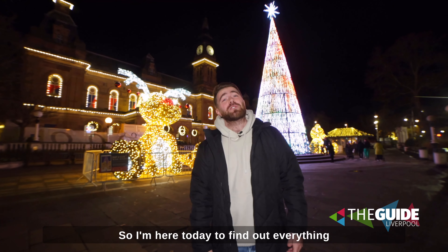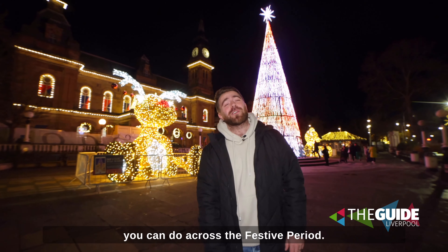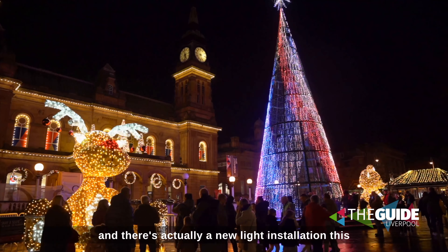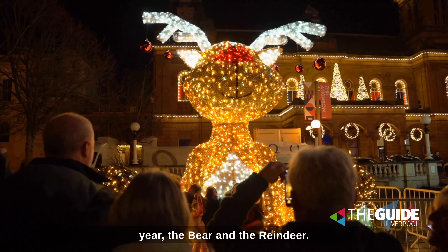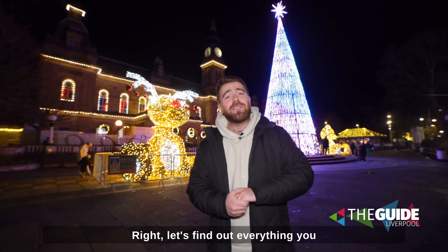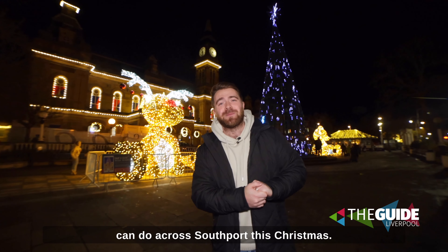Christmas has officially arrived in Southport, so I'm here today to find out everything you can do across the festive period. I'm starting right here by the Christmas tree, and there's actually a new light installation this year — the bear and the reindeer. So make sure you get a picture of one of these guys when you visit. Right, let's find out everything you can do across Southport this Christmas.